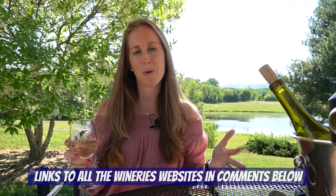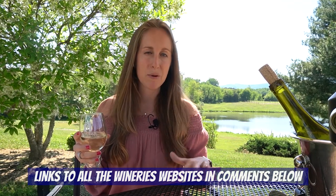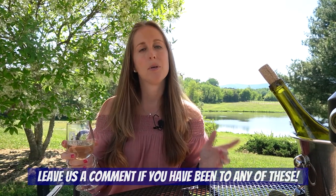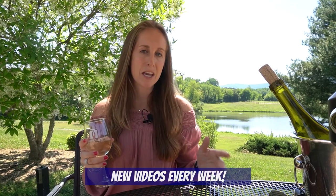I had a blast today, guys. Thank you so much for watching. I hope you find it helpful, especially if you've never been to any of these places before. Leave us a comment if you end up going to any of these wineries and tell us what you think. Be sure to subscribe to our channel — we have lots more videos coming up all about living in Richmond. Thanks for being here with me, thanks Taylor for being my DD, and I'll catch you next time. Cheers!